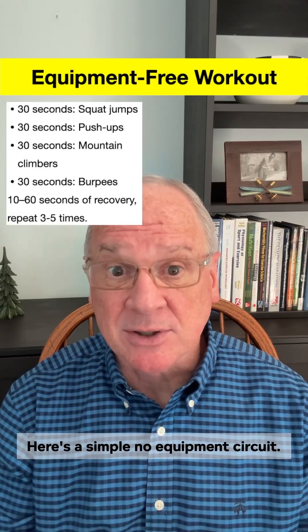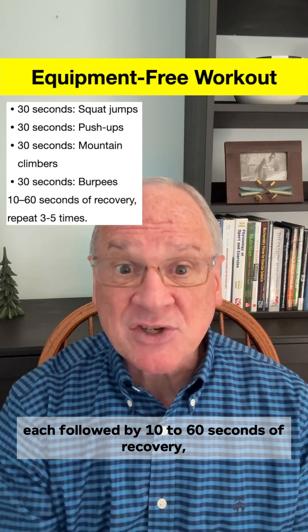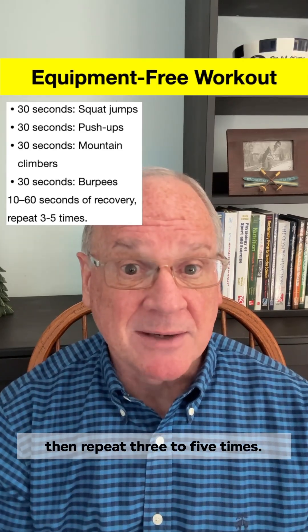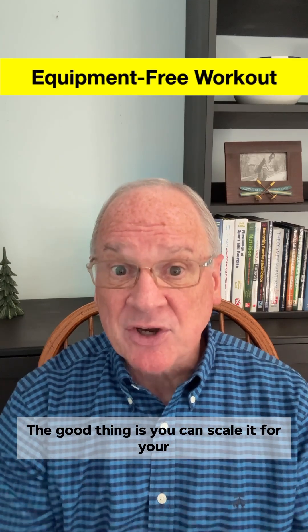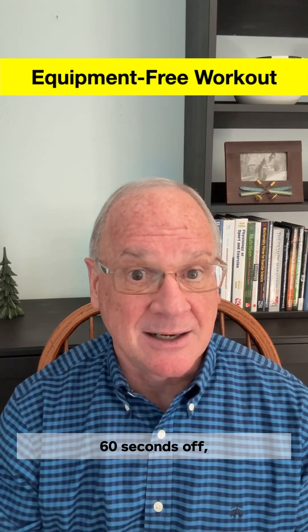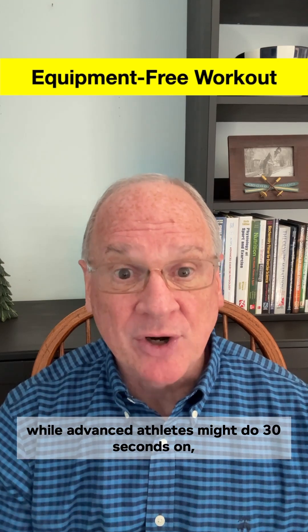Here's a simple no-equipment circuit. Do these at full effort, each followed by 10 to 60 seconds of recovery, then repeat 3 to 5 times. You can scale it for your fitness level — beginners might go 30 seconds on, 60 seconds off, while advanced athletes might do 30 seconds on, 10 seconds off.